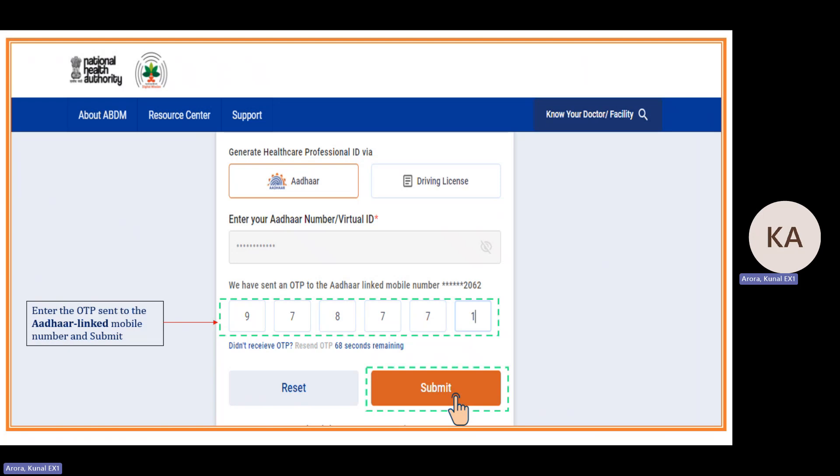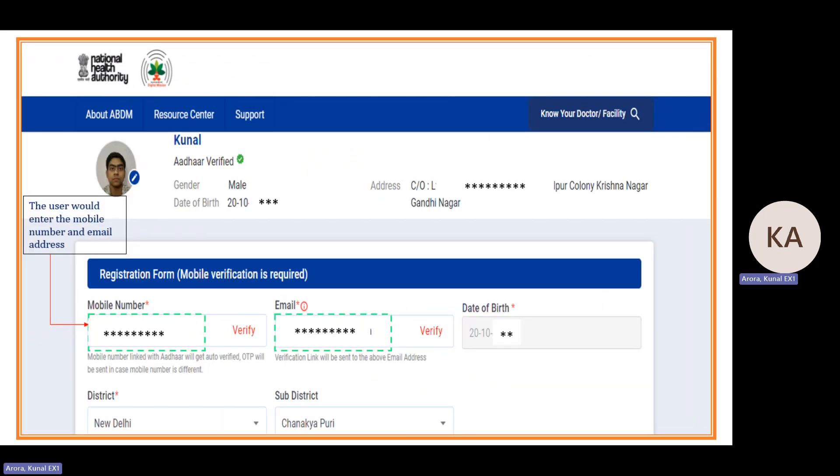You enter the OTP and submit. Once submitted, your profile photo, name, gender, date of birth and communication address will automatically come from the Aadhaar database. You cannot change the name, gender or date of birth because Aadhaar EKYC is taken as a single source of truth.